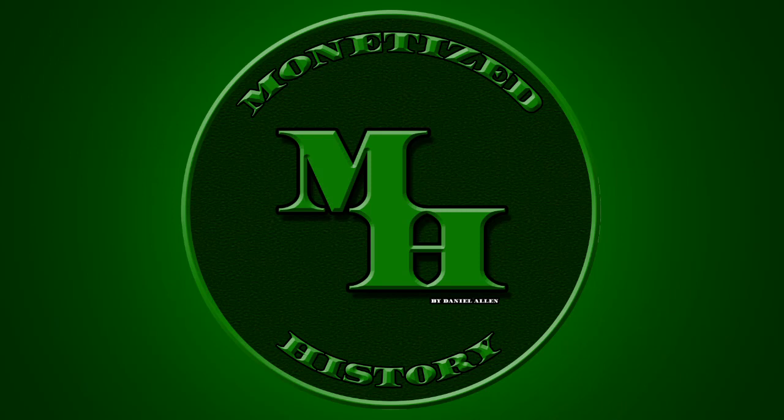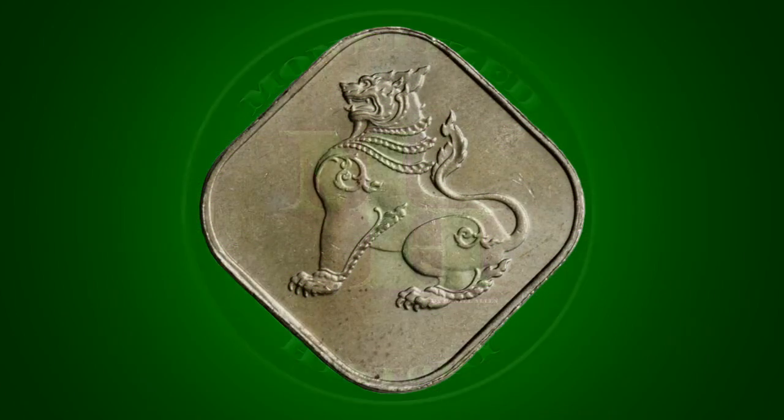Welcome back to Monetized History. I'm Daniel, and today I've been challenged to share my favorite banknote by SquareCoinTalk. But after going through hundreds of banknotes, I came to the conclusion that I don't have a favorite banknote. Rather, I have a favorite work of art featured on multiple banknotes.